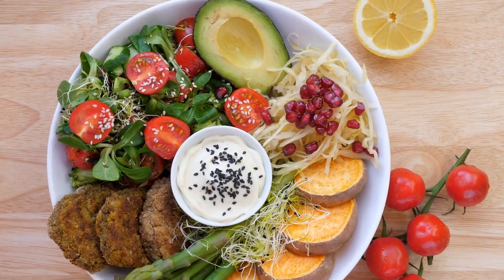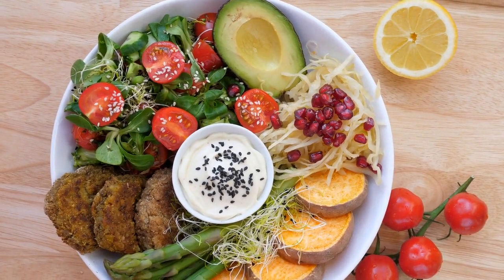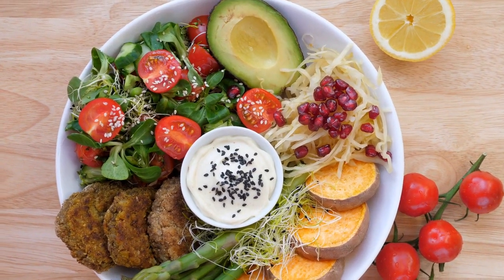Of course, while cardio plays a vital role, a holistic approach combining a balanced diet, resistance training, and good sleep is always best for optimal health.